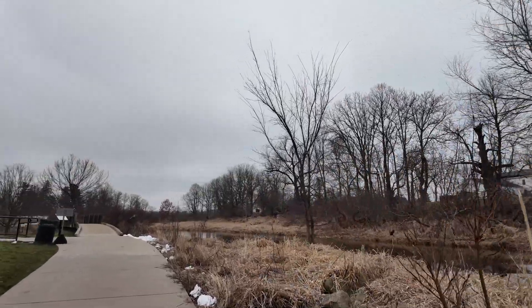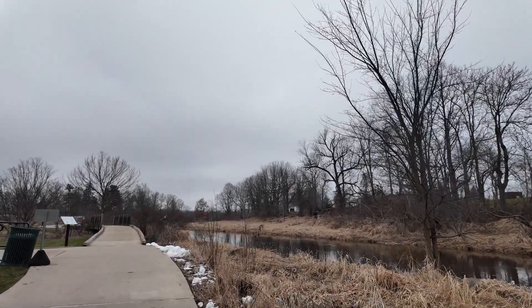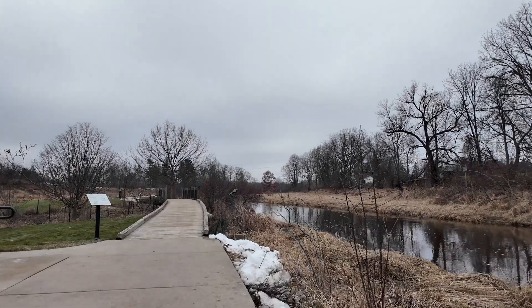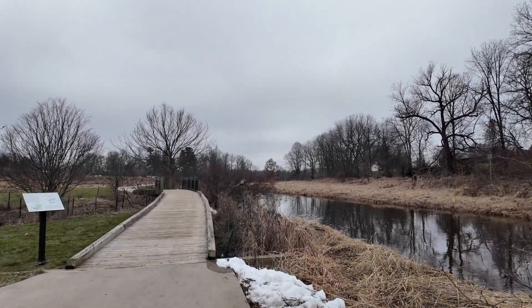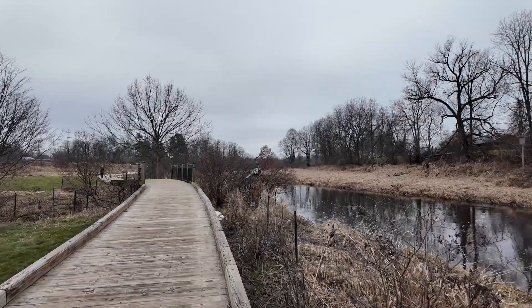In 1957, Ford Motor Company sold the property to the village of Dexter. This allowed for this area to become a park. However, the area we're walking through now was mostly a swampy wetland with a narrow channel cut through it for the stream. So there wasn't a whole lot going on here at that point, and certainly not the nice park we have today.